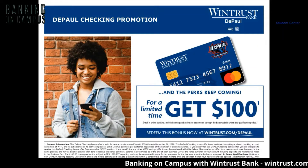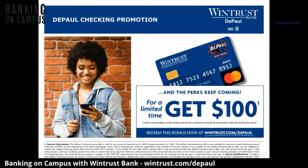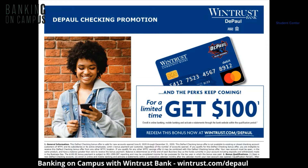And the perks just keep on coming. You'll receive a $100 gift when you open your DePaul checking account and enroll in online banking and activate electronic statements. Redeem this bonus now at WinTrust.com/DePaul.